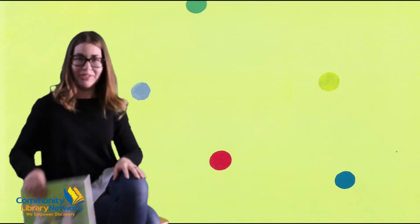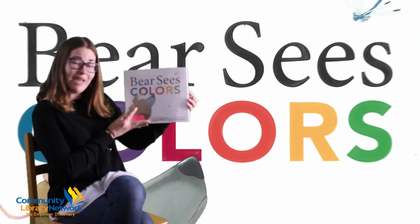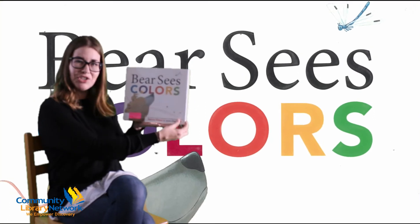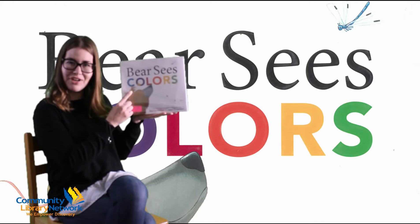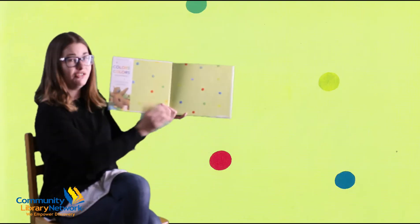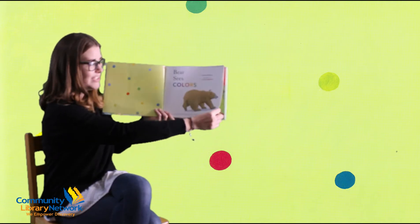All right, so are we ready to read our first story? This is called Bear Sees Colors, written by Karma Wilson, illustrated by Jane Chapman. Here's Bear with his little friend Mouse and they're going on a colorful adventure. See all the colors they see.